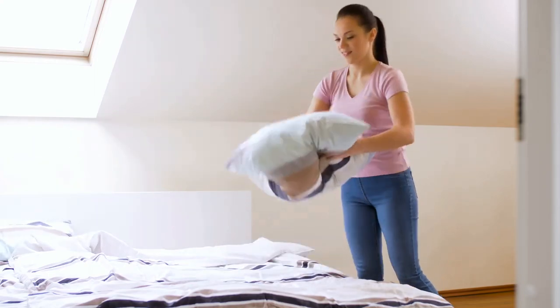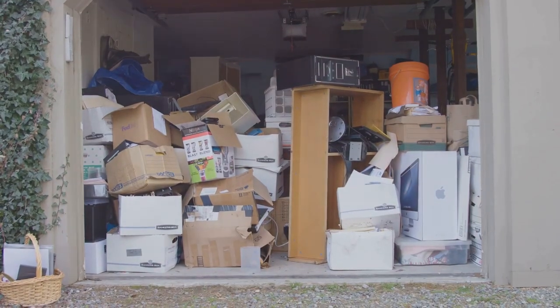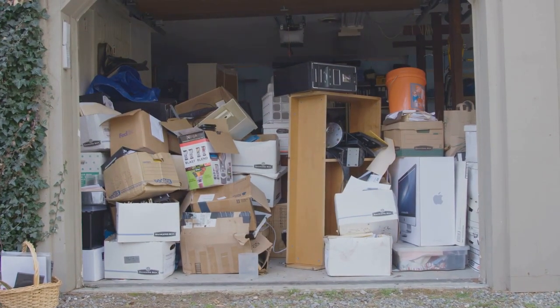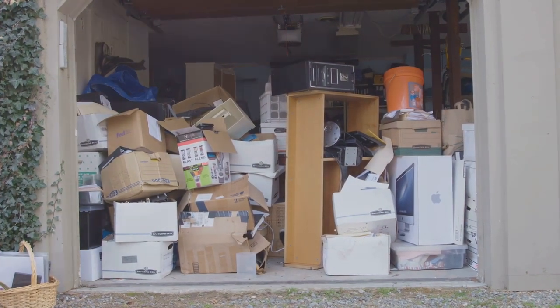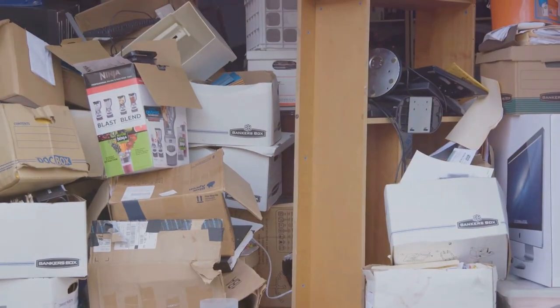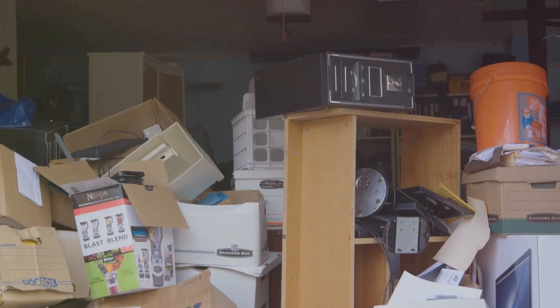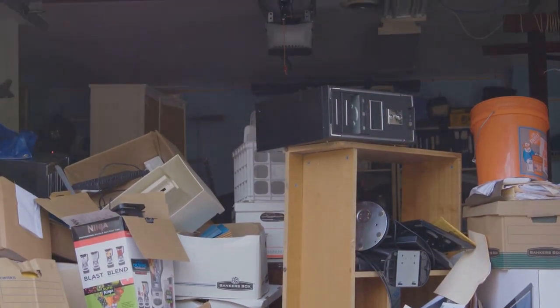This could be anything from dishes to bills — relocate them to their rightful places. Next, sort the remaining items into three categories: keep, donate, and trash. Be mindful about what you decide to keep. Ask yourself, does this contribute to my restful sanctuary?